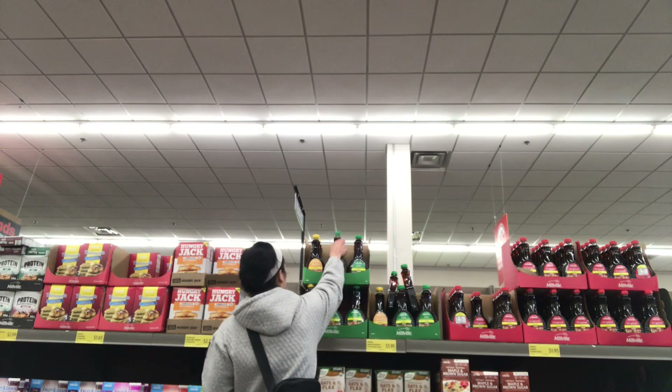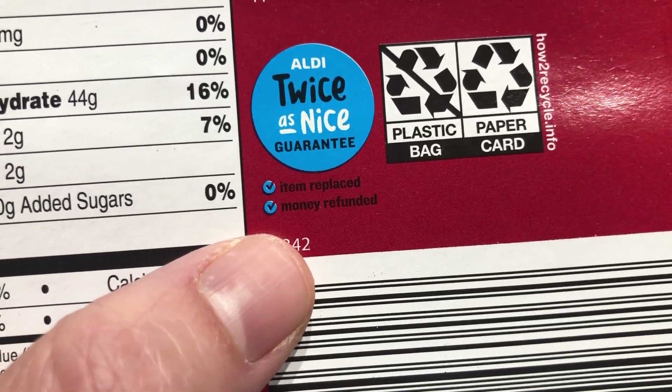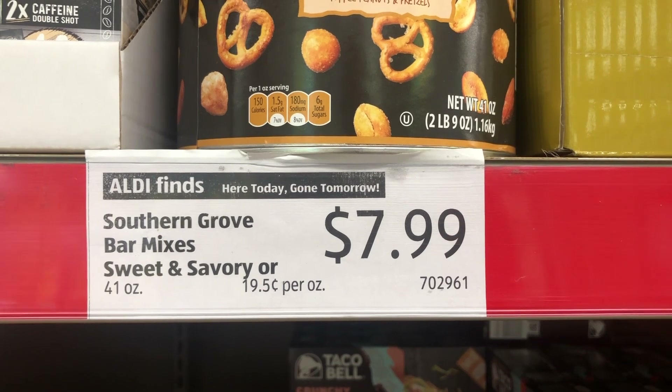Number five is Aldi's amazing return policy. Aldi has a double guarantee return policy — if you don't like a product at all, even if it's used, you can bring it back to the store. They will give you a refund and also find you a replacement product for free, so you basically get two items for free. However, based on Reddit posts I read, Aldi employees would often give the refund but not the replacement unless you specifically asked for it. So make sure you remind the employee about the full policy when returning an item.